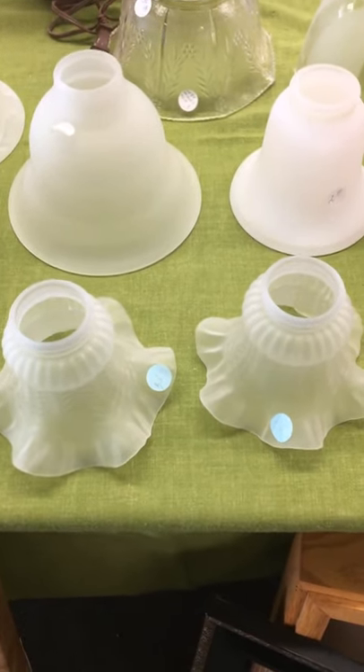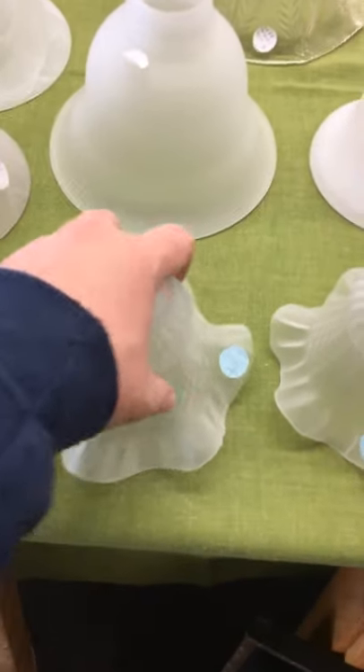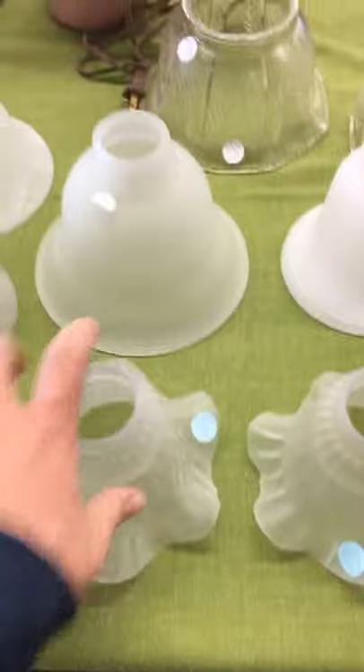I'm surprised to find anything like this here at this antique store. See, like fan lampshades. I don't even see these things anymore. It's like they went extinct or something.